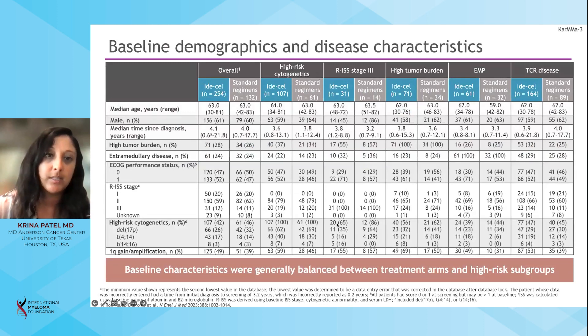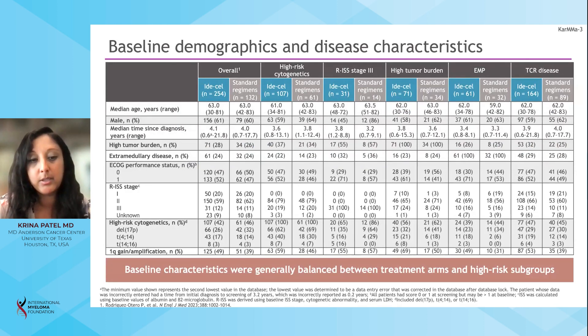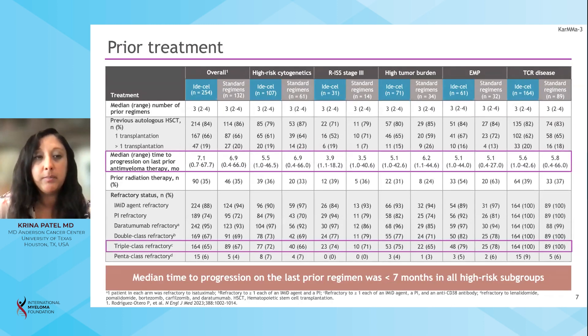This chart shows that baseline characteristics were generally balanced between treatment arms across all the different high-risk subgroups, as well as the overall population. Most of these patients had a median of three prior lines of treatment, and median time to progression was similar across the different high-risk subgroups for last prior antimyeloma therapy. The majority of these patients were triple-class refractory across all groups, and the median time to progression for the last prior regimen was less than seven months in all high-risk subgroups.